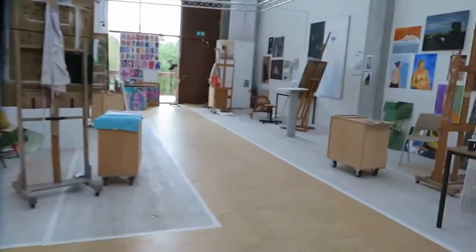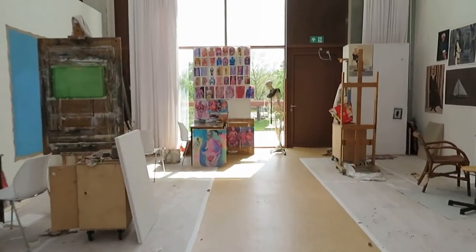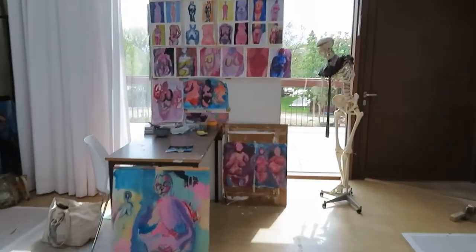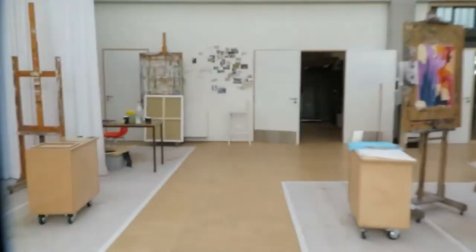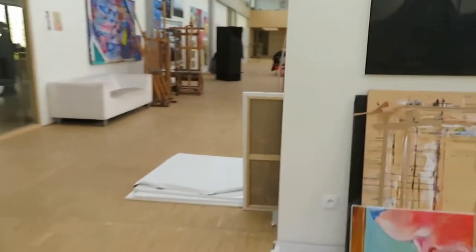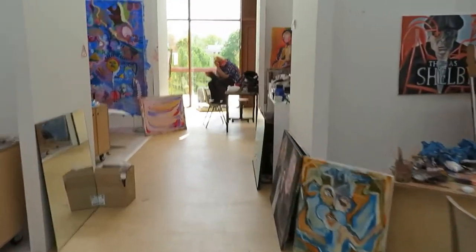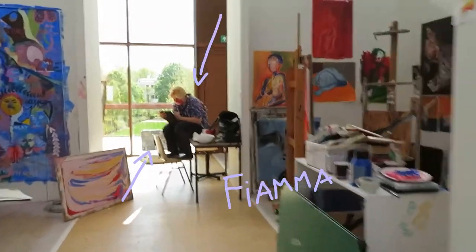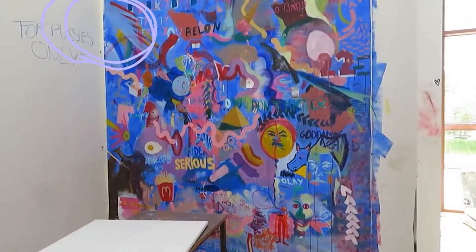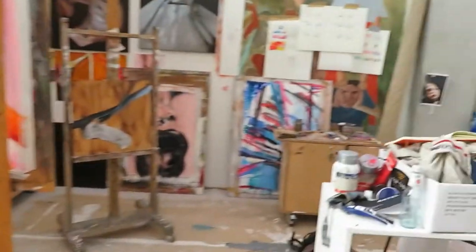I wanted to show again the painting space we have — this is first and second year of painting. Here we have figure painting from a live model. And that there is Fiamma and the big painting I showed previously, and the big blue one next to her is what she made with another student, Nick. She's very talented — I really love her work.